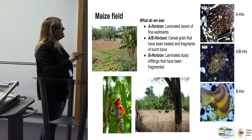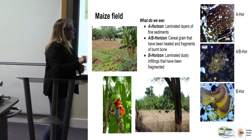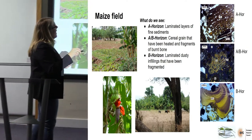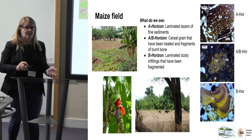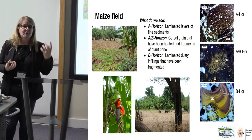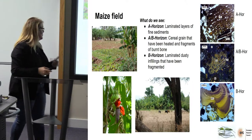In the A horizon we're seeing laminated fine sediments that have been dug in and truncated. In the bottom, we've got truncated infillings that seem to have been mixed in the B horizon. And what we're also getting — pay attention to this bit — is quite a lot of cereal grains which seem to have been burnt, because the starch molecules within the cereal grains have expanded. And not only that, where we were finding these cereal grains, we were getting burnt bone and high quantities of charcoal — not just microcharcoal, but large chunks of charcoal.